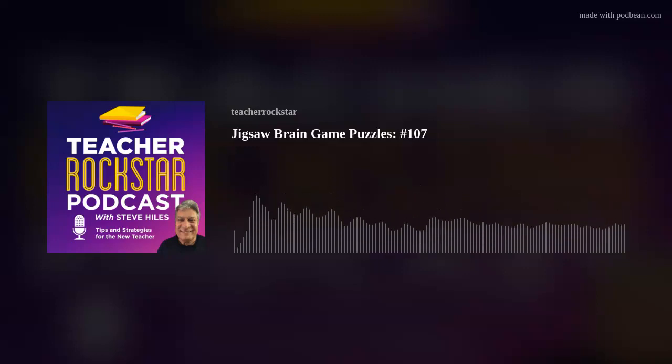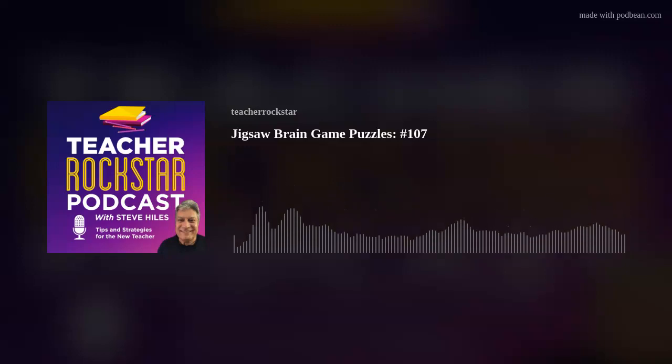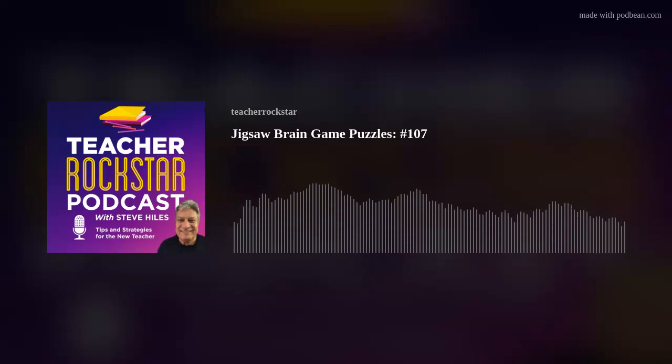Let's dive right in. Putting a jigsaw together can be quite challenging, to say the least. But you could simplify things with just a little bit of planning. The first thing to do is to separate the pieces into inner pieces and outer pieces. Outer pieces have at least one straight side, whereas the inner ones will have four irregular shapes. After separating the pieces, set the inner frame aside and start assembling the outer frame of the puzzle.